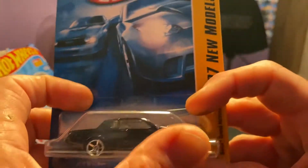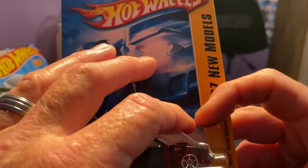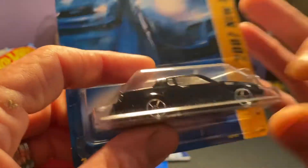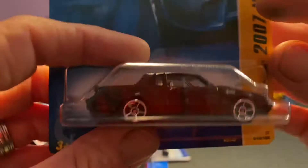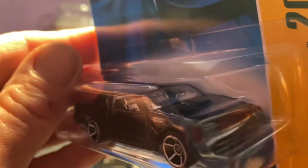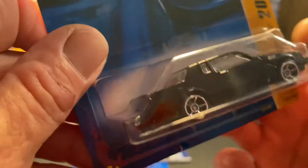Look at this Grand National right here. I've only seen this Grand National one other time, and if I'm not mistaken, I think the hood on this car flips up and opens up to the engine. It's got pretty wheels on it — man, that's a pretty car. I like that. That's sweet. I like them Grand Nationals — some of the prettiest cars of their time.